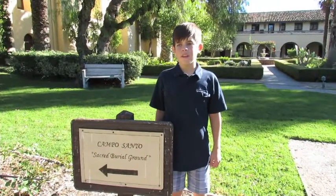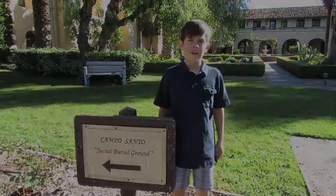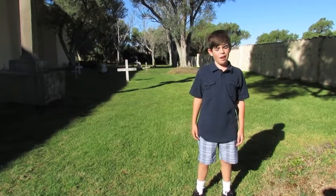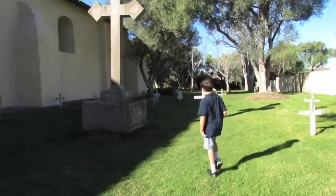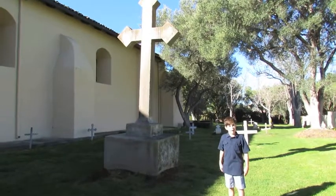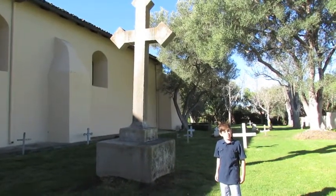Next we are going to visit Campo Santo, the sacred burial ground or cemetery. Over 2,000 of the Chumash Indians lived, died, and were buried here at Mission Santa Ynez. This big cross in the center was built from extra concrete from the collapsed bell towers.